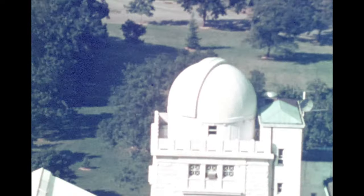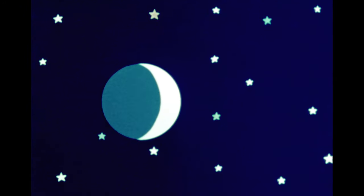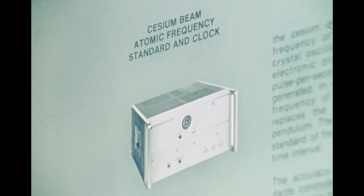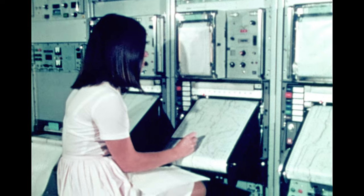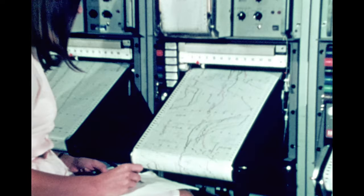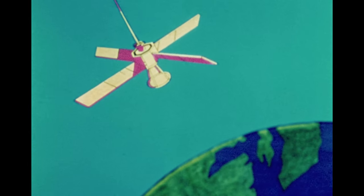Therefore, additional systems are used by the Naval Observatory as cross references for highly technical and scientific use. One of them is called ephemeris time. A bank of atomic clocks maintains an accuracy of one one-hundred-millionth of a second per day.